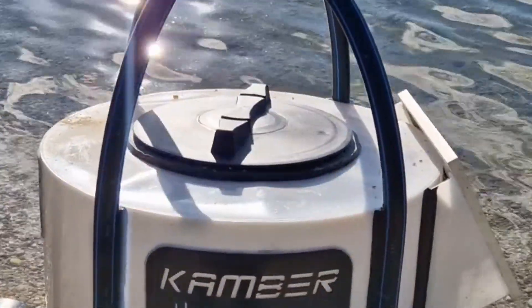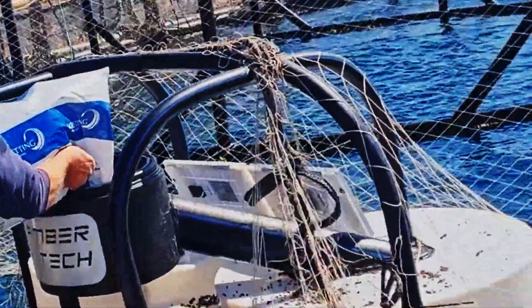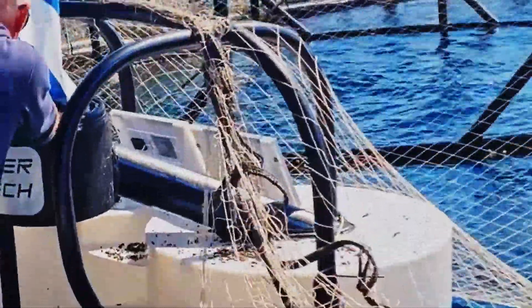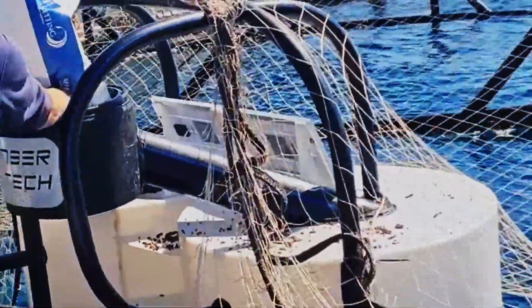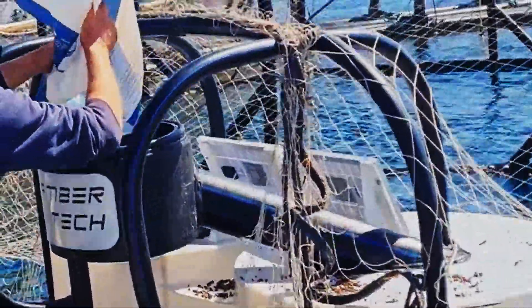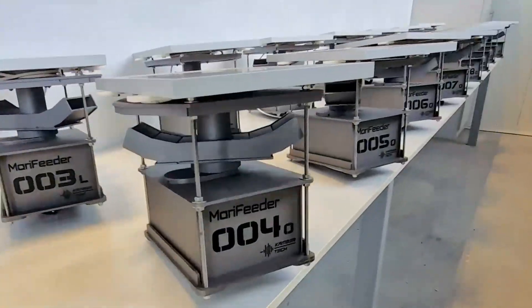Whether used in small inland fish farms or massive offshore operations, MeraFeeder is scalable to meet changing needs. The feeder can be mounted on existing floating platforms, or customers can choose from a range of MeraFeeder platforms designed for stability in rough waters.